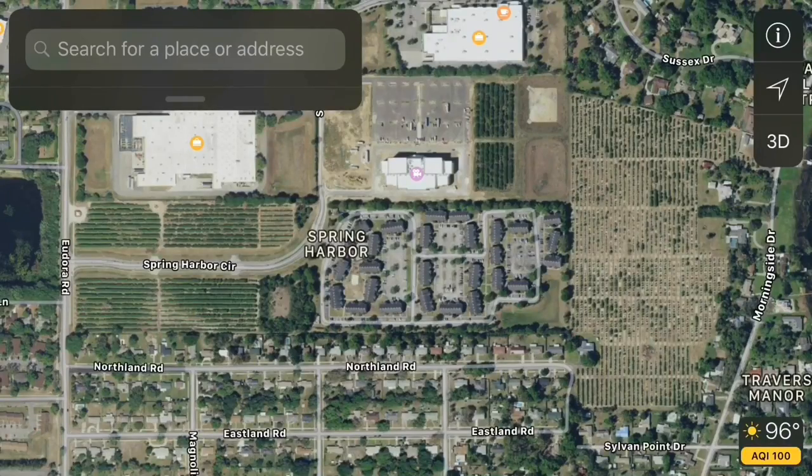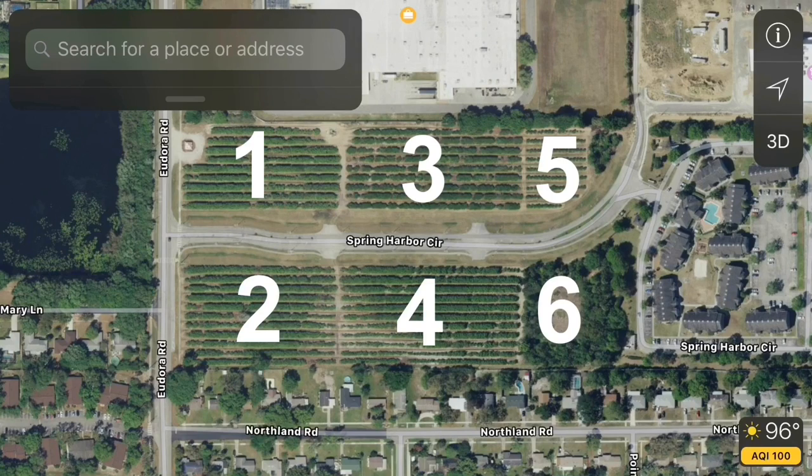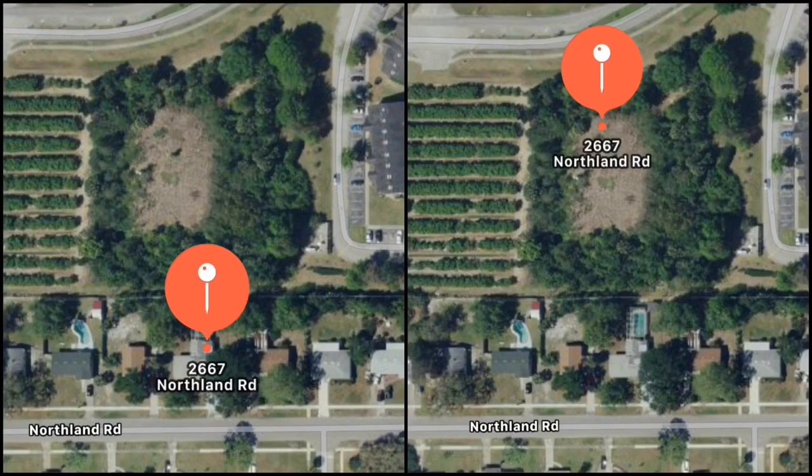Last time we were in Mount Dora we spent all our time searching the houses in the surrounding area and found nothing. This time we're going to be searching the orange grove itself. What we found out is that it's separated into six separate areas, and the one in the bottom right-hand corner looks a little out of place. Weirder still, the house right along that border and that small section of the orange grove share the same address.